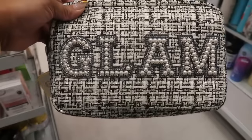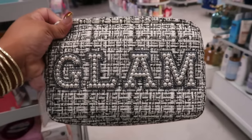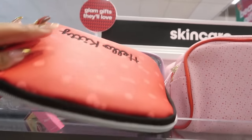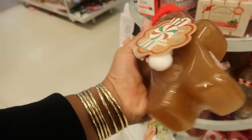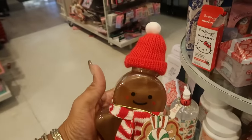This one is $10, or you can get this one that says 'Glam' for $13. Hello Kitty is $15. There's some gingerbread bubble bath for $5 — that is cute, I like his little beanie!